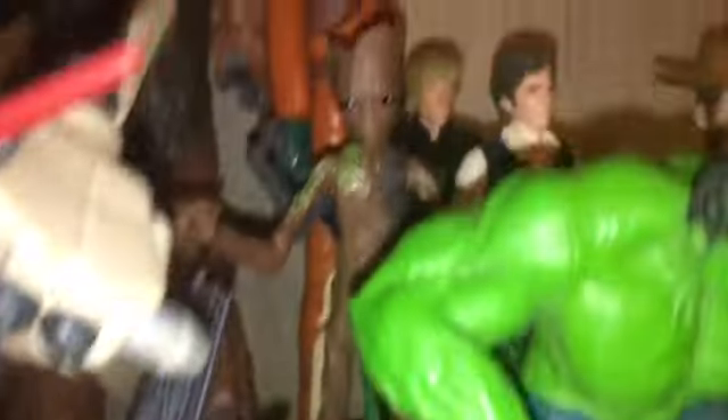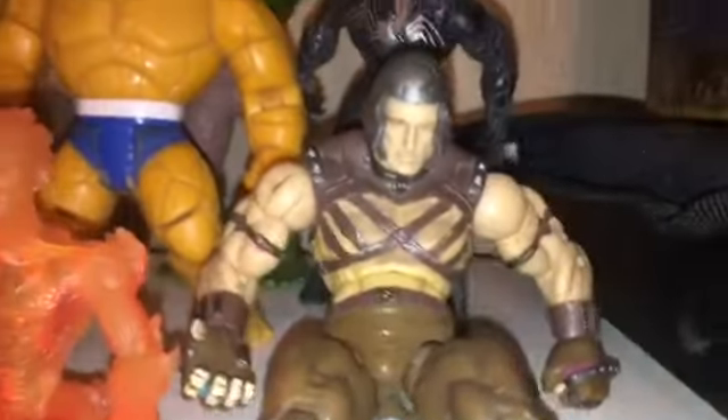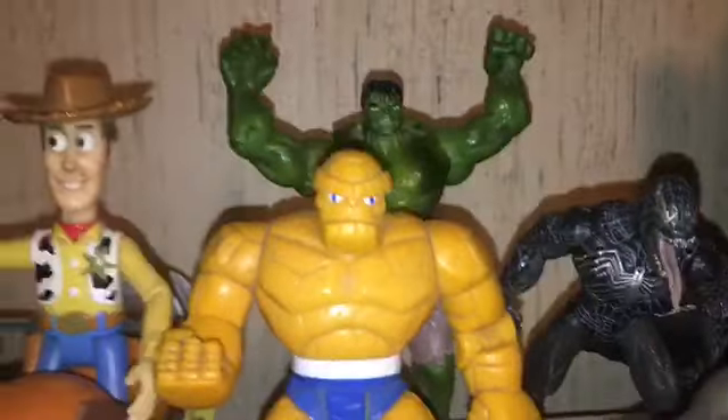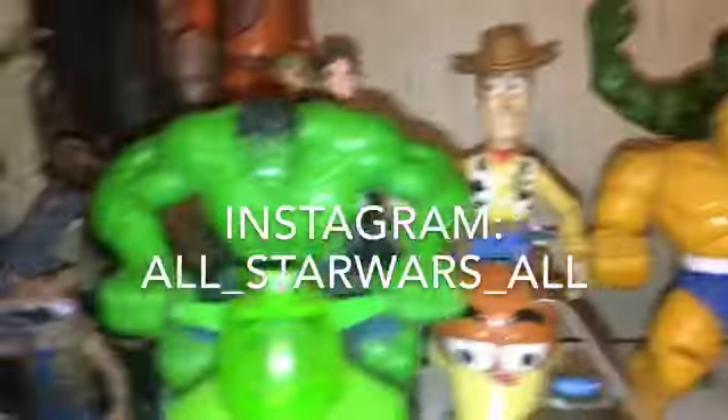I have a couple Marvel figures that I'm not really going to collect — I just used to have. And then that Rocket and Groot. I just seen that pack the other day at Walmart and I was like, oh that's cool. They're some of my favorite characters from the Guardians of the Galaxy. But if you guys want to buy any of these Marvel figures because I'm not really going to collect them, you guys can hit me up on my Instagram which is on the screen now, and basically just tell me which one you would want out of these Marvel guys here.